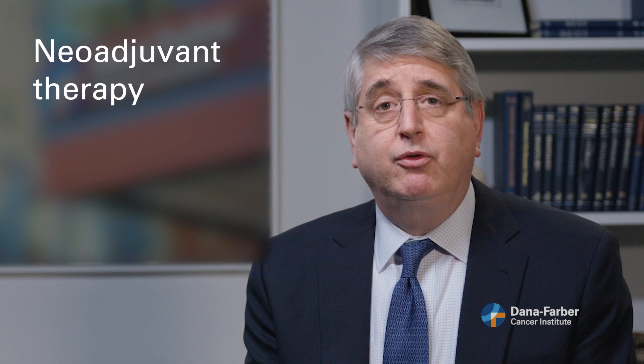Finally, neoadjuvant treatment goes everywhere in the body. And so if there is any of that same microscopic deposit of cancer somewhere, neoadjuvant drug therapy allows us to go after it. For those reasons, neoadjuvant therapy has become our preferred approach for many patients who present with breast cancer, especially those who have larger tumors in the breast or known lymph node involvement.